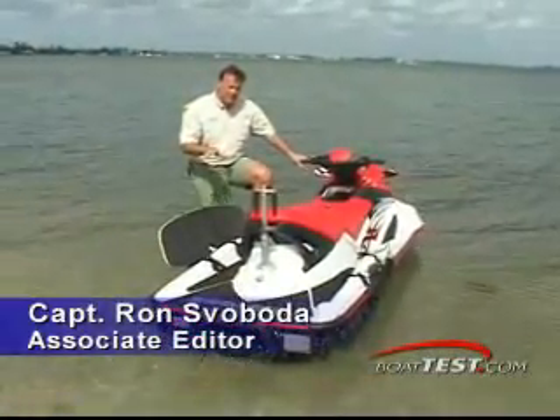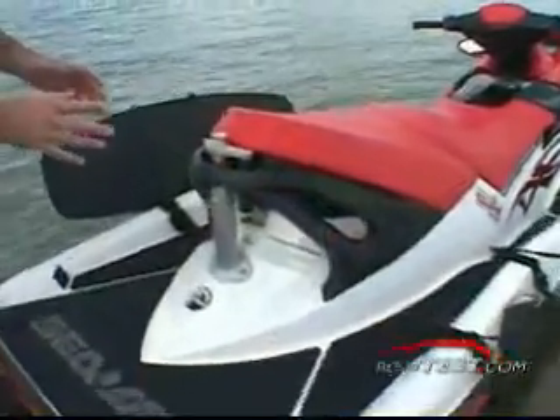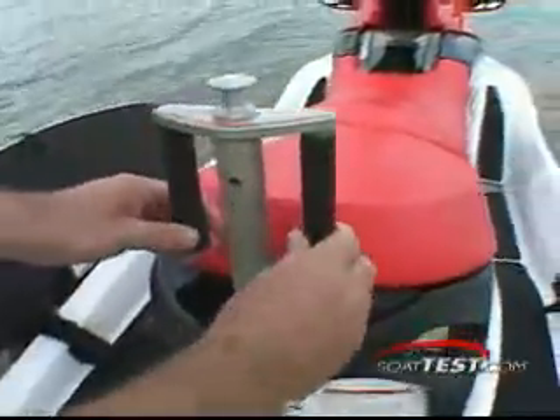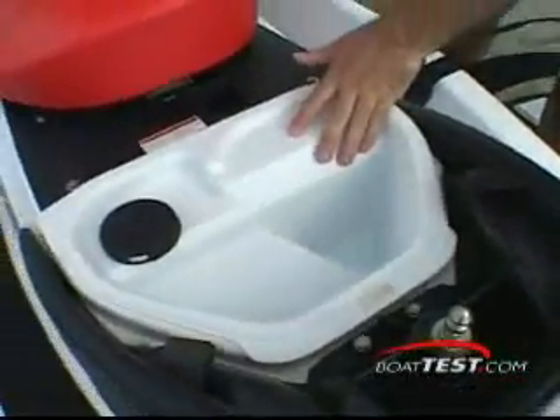This boat is designed specifically for board sports. And since so much of the action happens in the back, let's start our tour there and look at some of the unique features. You've got a retractable pylon here with a pair of handles for the observer, plus these innovative board racks, which can be easily removed and stored up front. The aft portion of the seat removes for quick access to this little storage bin here.